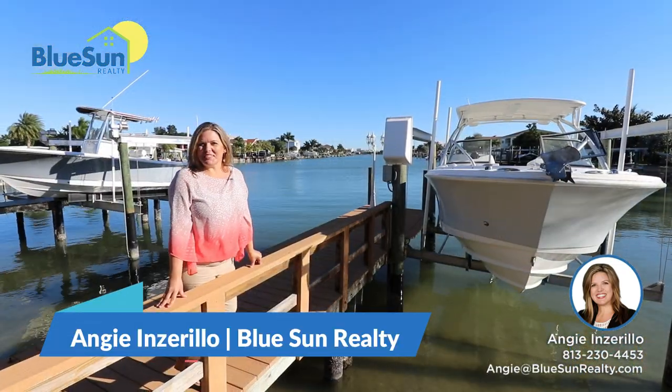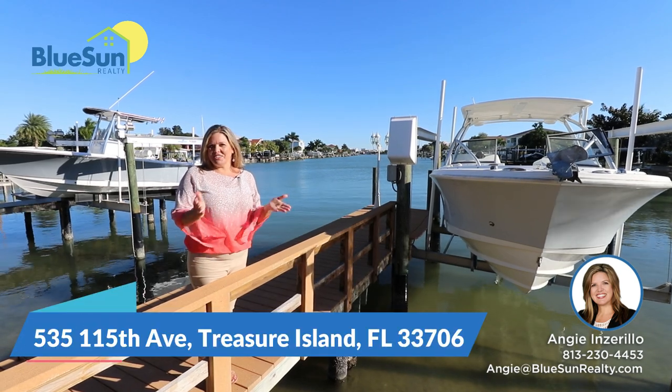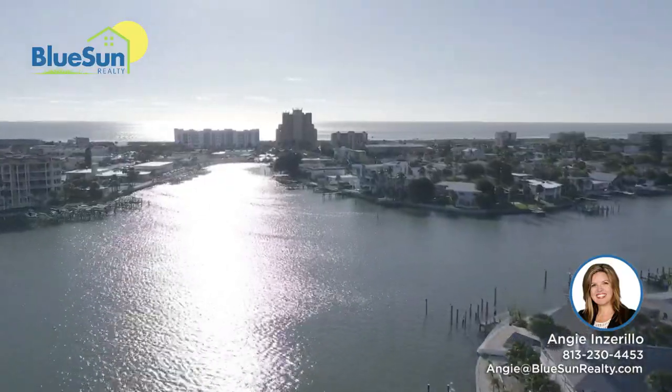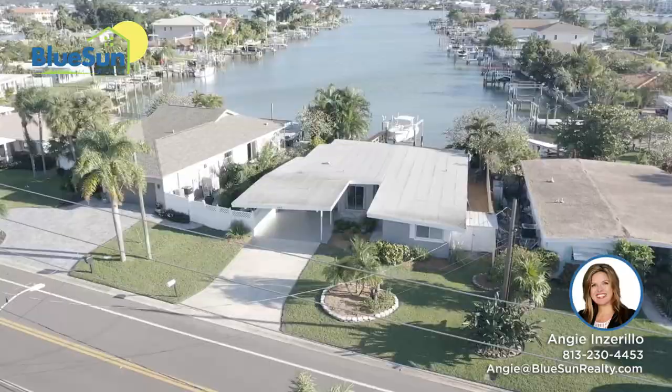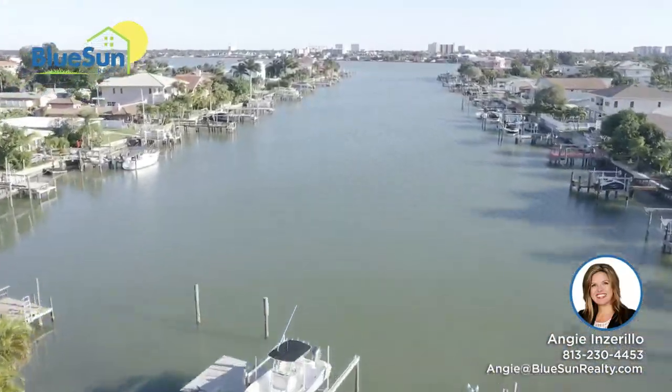Hi, this is Angie of Blue Sun Realty. We are in Treasure Island today at 535 115th Street in Treasure Island, Florida. Only steps away from the beach but obviously with a gorgeous long waterfront view, which is really hard to find.